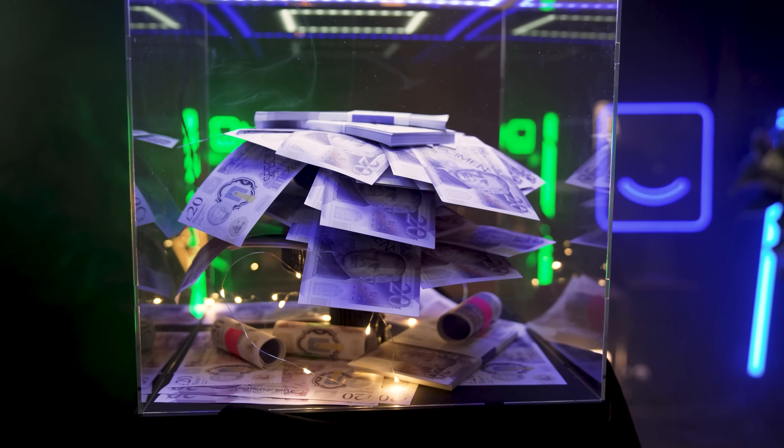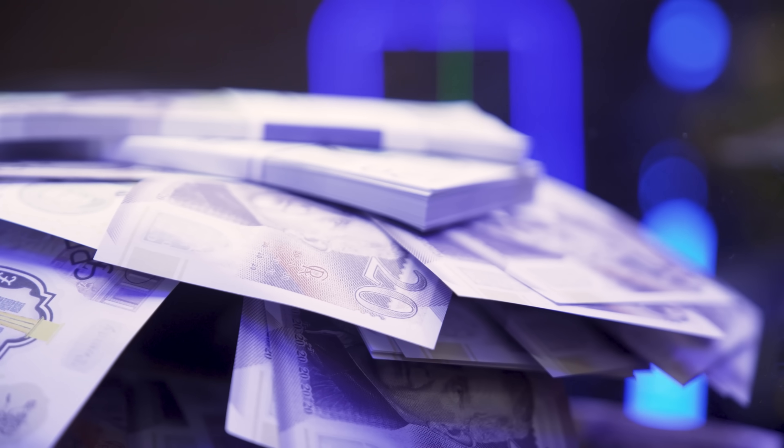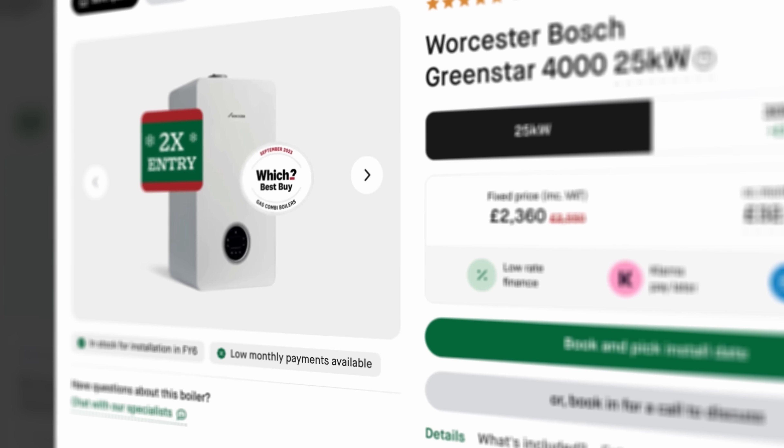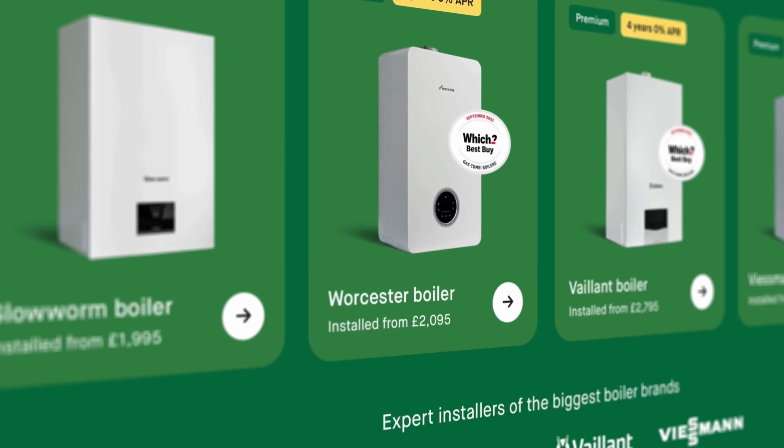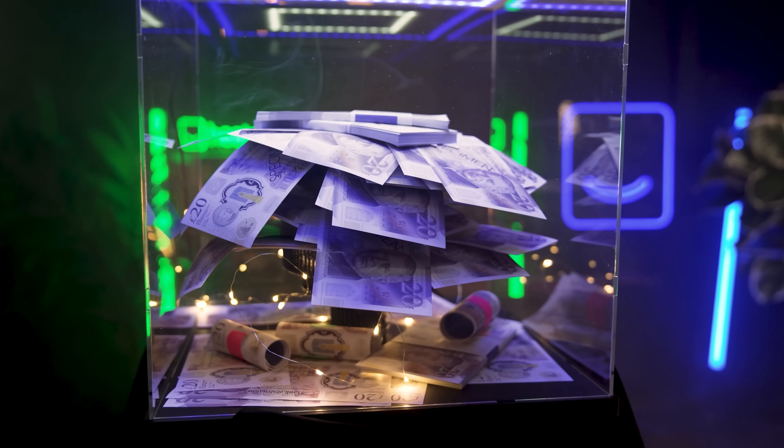Just thought I'd tack this on at the end. Buy any boiler from Heatable between now and the 20th of December and you'll be automatically entered into our five grand cash giveaway. The first name picked out of the hat gets four grand cash on the spot, and two runners-up each get £500. If you buy any Worcester Bosch boiler, you get double entries — twice the chance to win. You were going to buy a boiler anyway, so why not get it now and bag yourself some cash for Christmas?